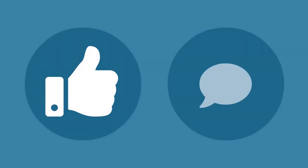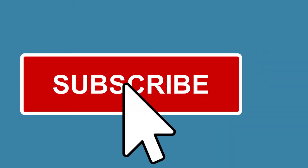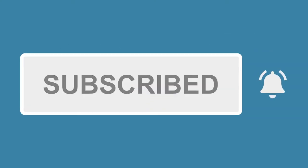Just a quick note that if you enjoy this video, please give us a thumbs up or leave a comment — it really helps our channel — and consider subscribing so you get alerted when we add new videos.